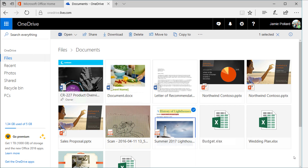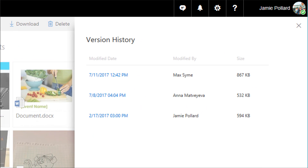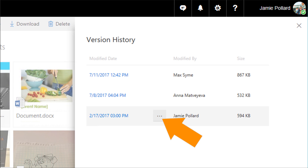Using the version history is easy. Just navigate to OneDrive, right-click on the file you want to restore, and select Version History. The Version History window shows the date of the previous revisions, who it was modified by, and the file size. From there, click on the ellipsis to open or restore the previous version.